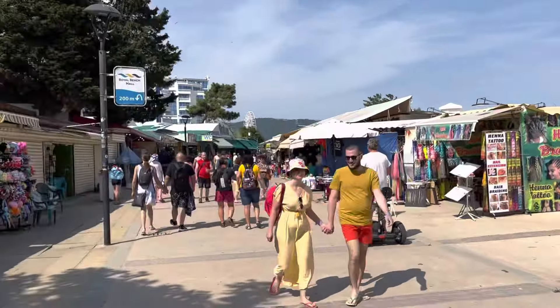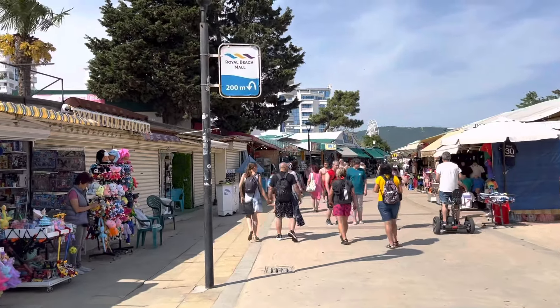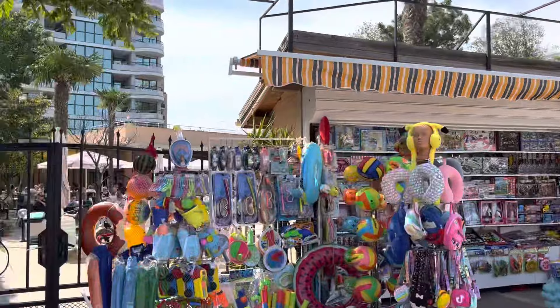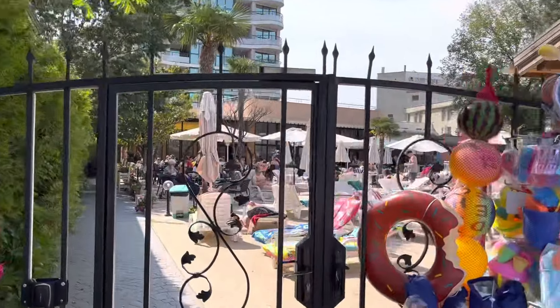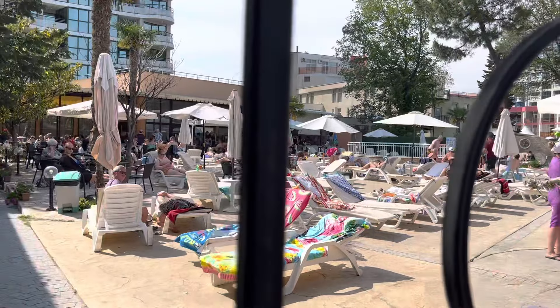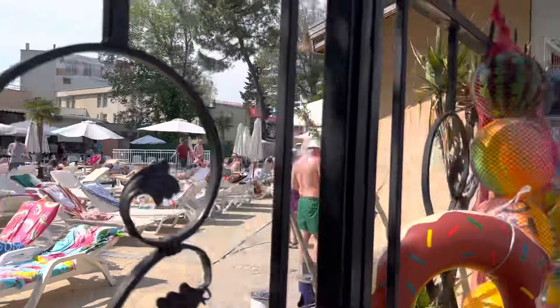Lots of people here are using scooters and mobility scooters as well. If you have problems walking you can get a mobility scooter. All the hotels are just behind this part of the seafront here so you can see all the people there by the pool in the hotel. It's really really busy.